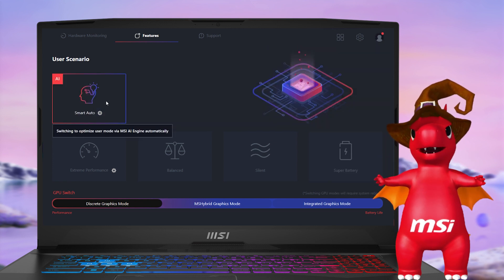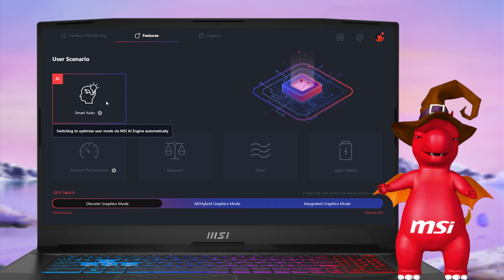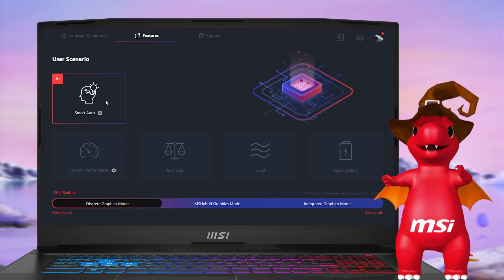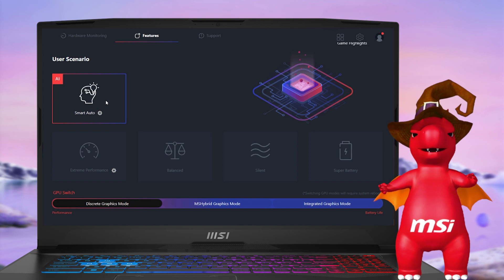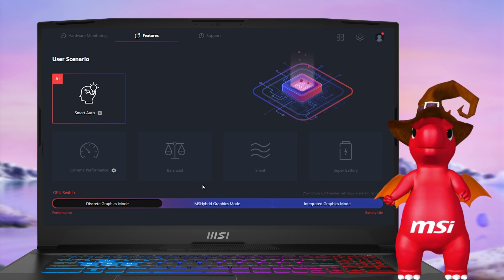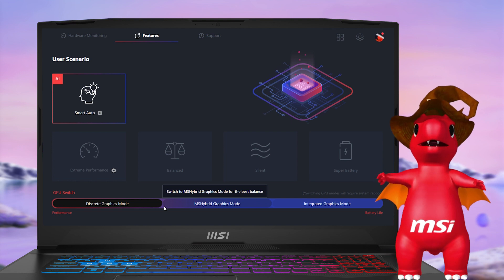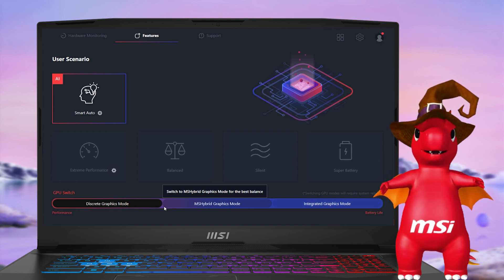To save time and eliminate the need for manual selection, Smart Auto mode uses the AI Engine to detect usage scenarios dynamically, making it the ideal choice for those who want to streamline the decision-making process. There is also a new shortcut to switch the GPU working mode at the bottom of the User Scenario panel.